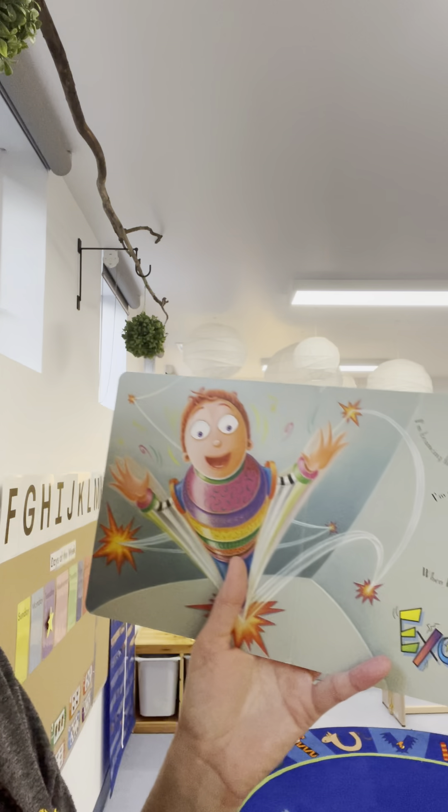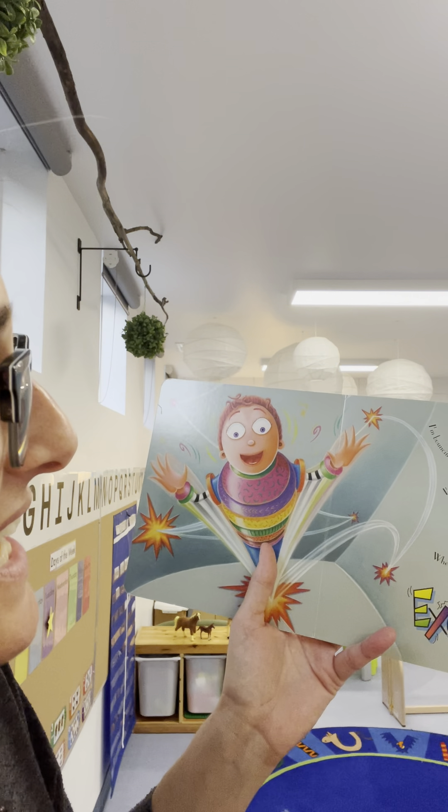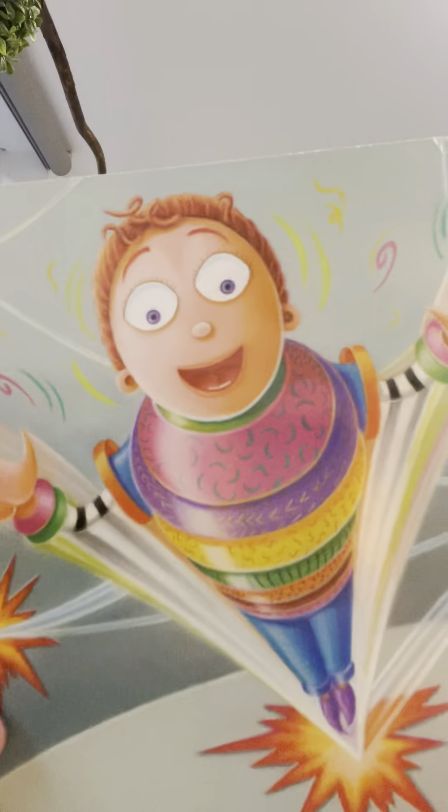Excited — I'm bouncing like a rubber ball. I'm more excited than I can say. It's really hard for me to sit when I'd rather jump and play. This is exactly how Miss Kelly feels — I am so excited to see you on our first day. I hope you've enjoyed this little sneak peek at your classroom. Now I wanted to just sing our goodbye song and we will see you soon.